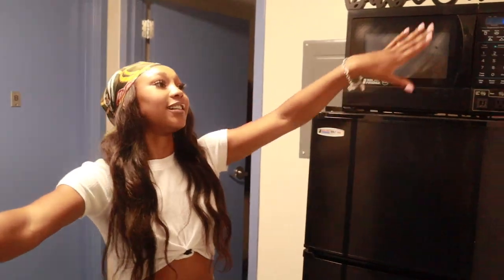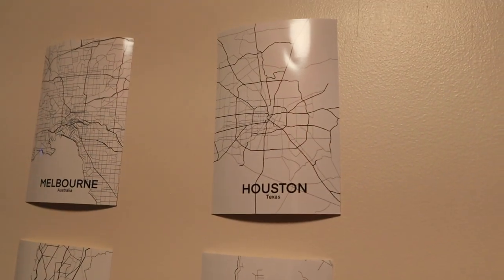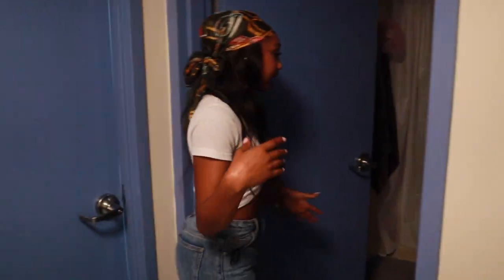My suitemate Nayara got all of us these little city pictures. I'm from Houston, she's from Cabo Rojo in Puerto Rico. Come a little farther in and you come to the bathroom.